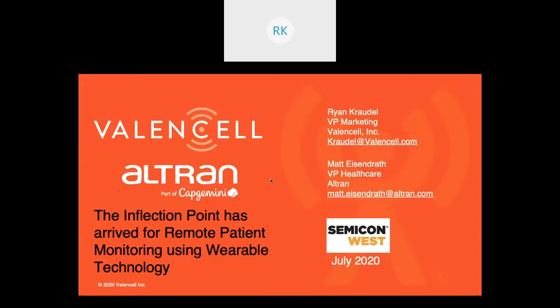Hi, everyone. Thanks for joining us today for what will be an interesting discussion around an inflection point we're seeing in remote patient monitoring using wearable technology. My name is Ryan Crotl. I head up marketing at Valencell, a company that makes biometric sensor technology for wearable devices, and very happy to be joined by Matt Eisendrath from Alltran.